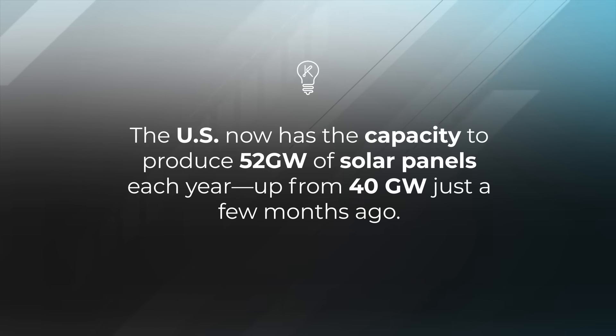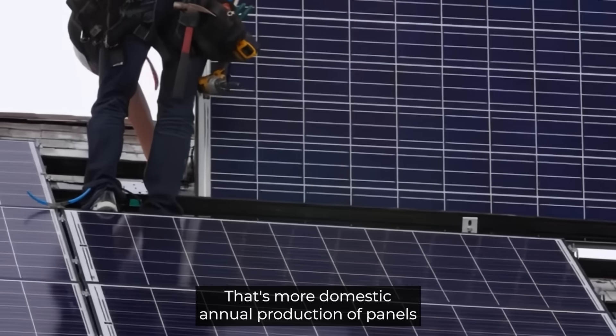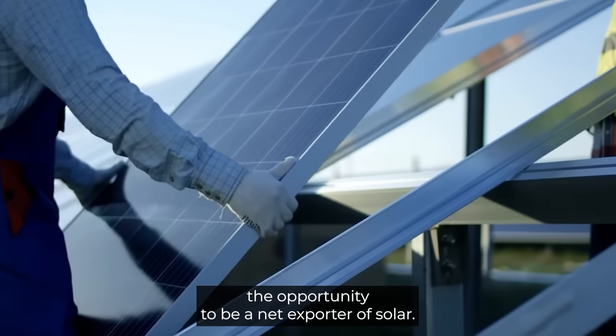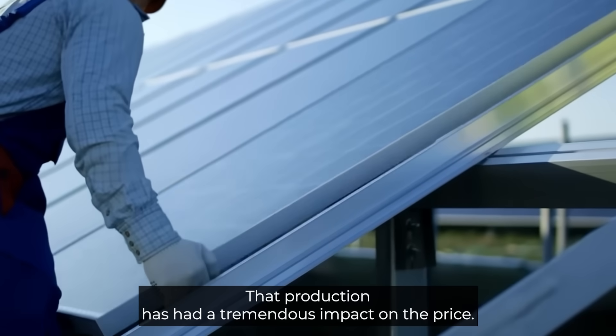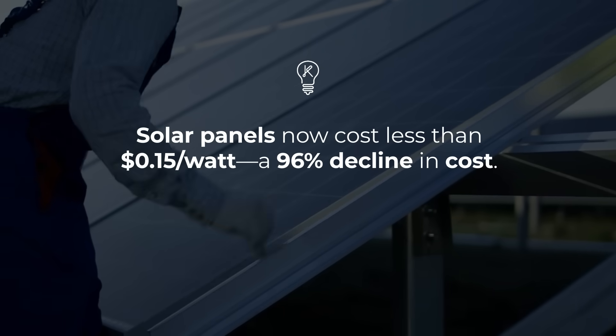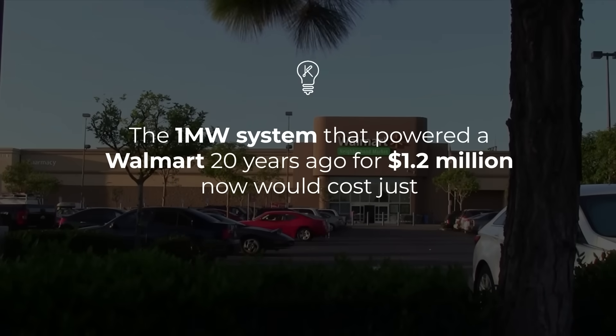The US now has the capacity to produce 52 gigawatts of solar panels each year, up from 40 gigawatts just a few months ago. For context, the Solar Energy Industries Association's goal was for the global solar supply chain to hit 50 gigawatts by 2030 — that's more domestic annual production than the demand for the entire country, giving the US the opportunity to be a net exporter of solar. That production has had a tremendous impact on price: solar panels now cost less than 15 cents per watt, a 96 percent decrease. The one megawatt system that powered a Walmart 20 years ago for 1.2 million dollars would now cost just 48 thousand dollars.